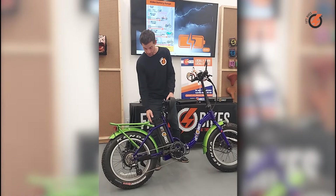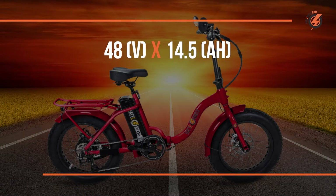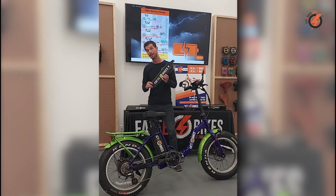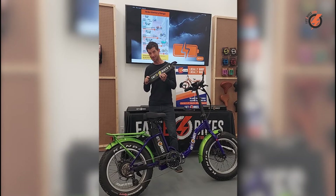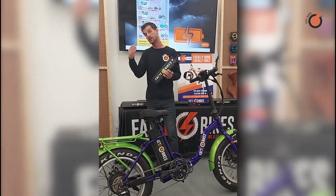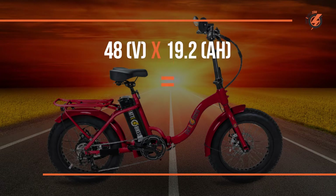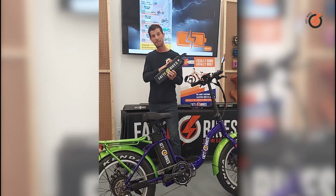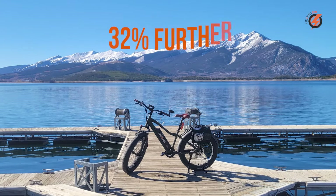So for example, this battery here is a 48 volt 14.5 amp hour battery, which means it has a capacity of 696 watt hours. Now here is a 48 volt 19.2 amp hour battery. They look the same, don't they? However, the difference is within the cells inside the battery. While the smaller battery had a capacity of 696 watt hours, this battery has a capacity of 922 watt hours. Same voltage, but the bigger battery has a 32% greater capacity, which typically means you can go 32% further.